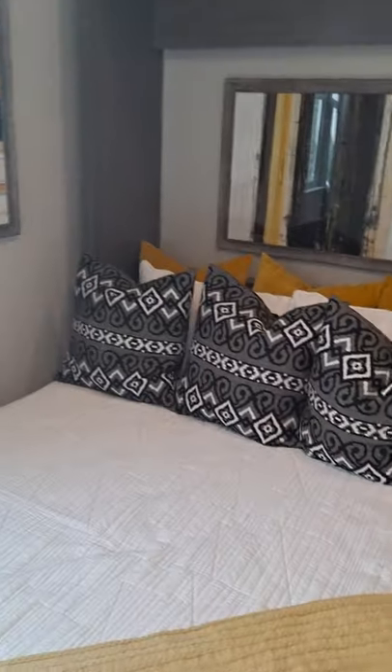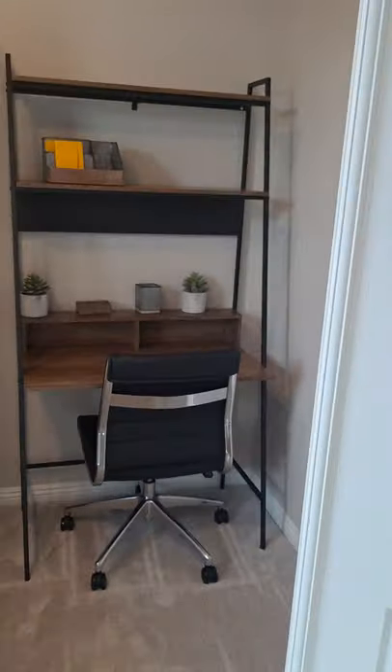This was a Murphy bed, so they could actually lift it up if they wanted to. And then they put a little office desk here and some bookcase. And then there's under-the-stair storage and a jacket closet.